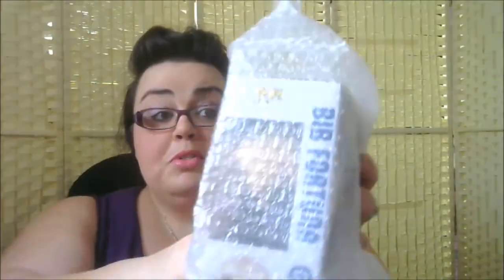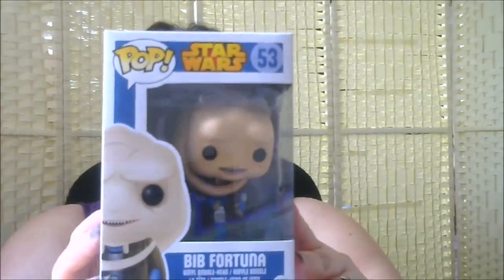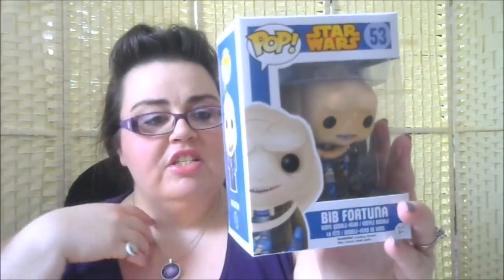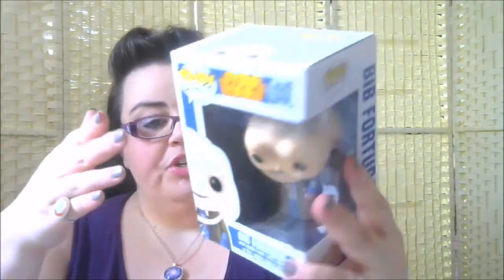Next up is another Star Wars one from the original trilogy — it's number 53, Bib Fortuna. Also in this series is Luke Skywalker, Princess Leia, a TIE Fighter Pilot, Nalan, Chewbacca, and Bib Fortuna. I'm trying to remember — that's Return of the Jedi, isn't it? My husband knows absolutely everything about Star Wars. I've seen them several times but I'm not a complete expert. He looks like he'd be a bad guy — so that's another Star Wars one.